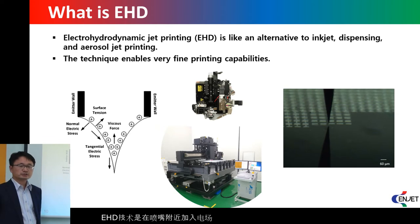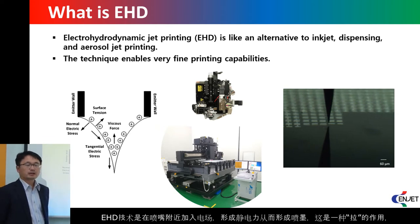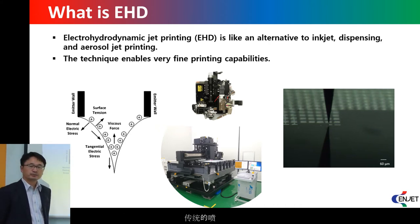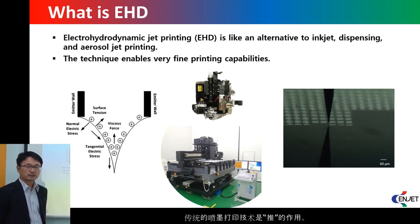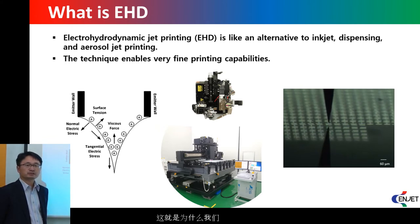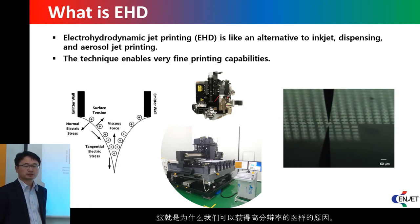What is EHD technology? With the electric field distribution around the nozzle, we can generate electrostatic force and make ejection. This is a kind of pulling mechanism. Inkjet technology is a kind of pushing mechanism. Because we are using a pulling mechanism, even with a very small nozzle, we can make the ejection. That is the reason we could achieve high-resolution printing performance.